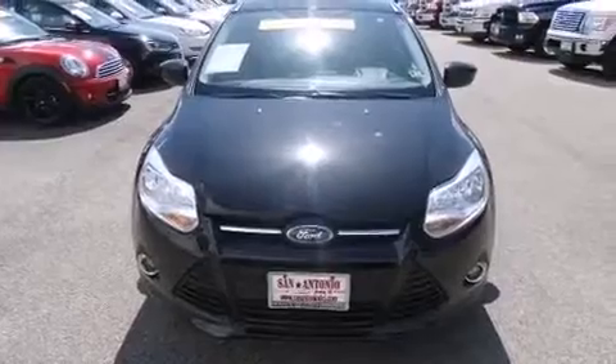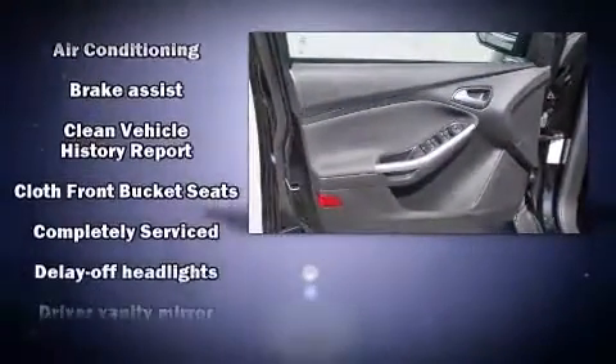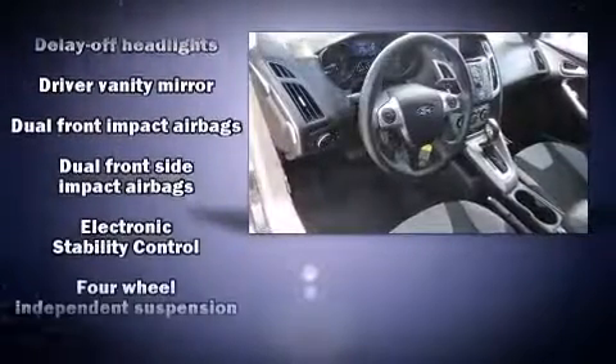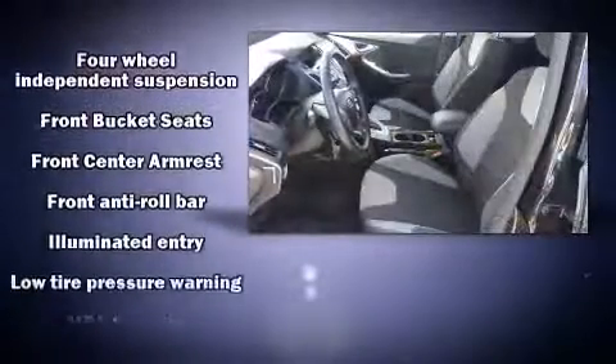Ford ensures the safety and security of its passengers with equipment such as head curtain airbags, front and side impact airbags, traction control, brake assist, ignition disabling, and ABS brakes.